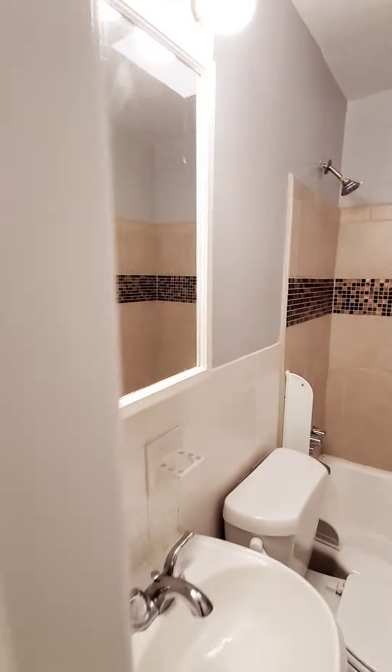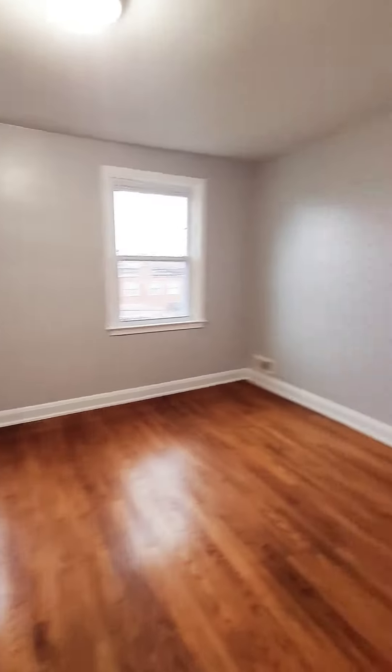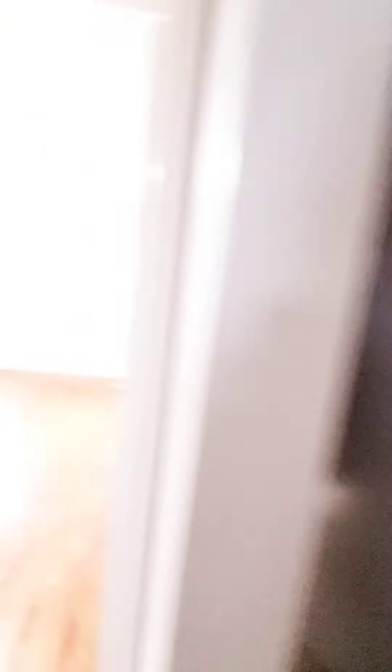You have your full bath with a built-in linen closet. Bedroom number one with closet. And bedroom number two with closet.